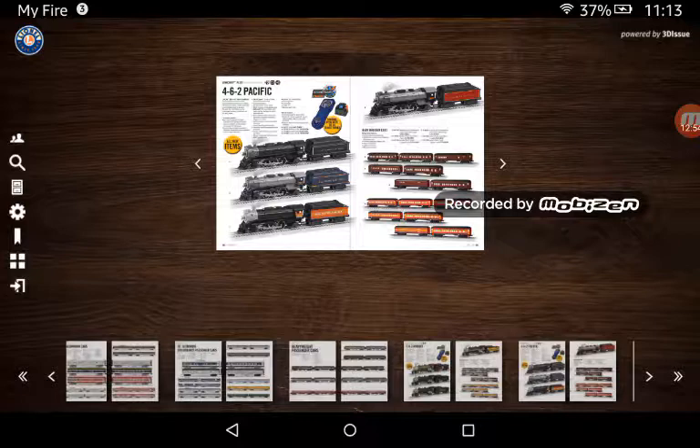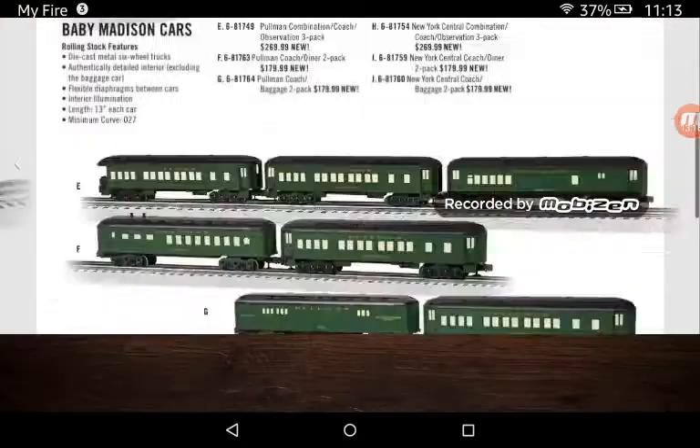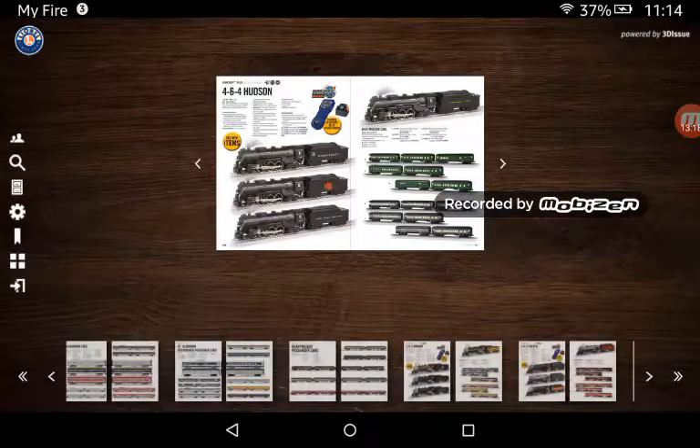Here I would get the Baltimore & Ohio and the Southern Pacific engines. Here we have 4-6-4 Hudsons — the last ones were Pacifics, and here we have the Hudsons. I'd get the Chesapeake & Ohio or the Canadian National.